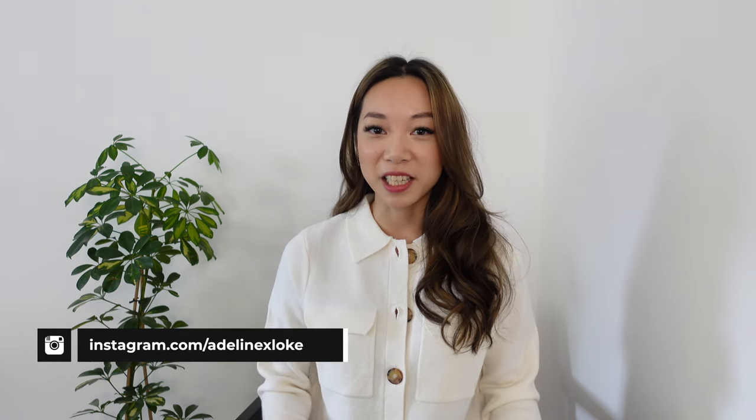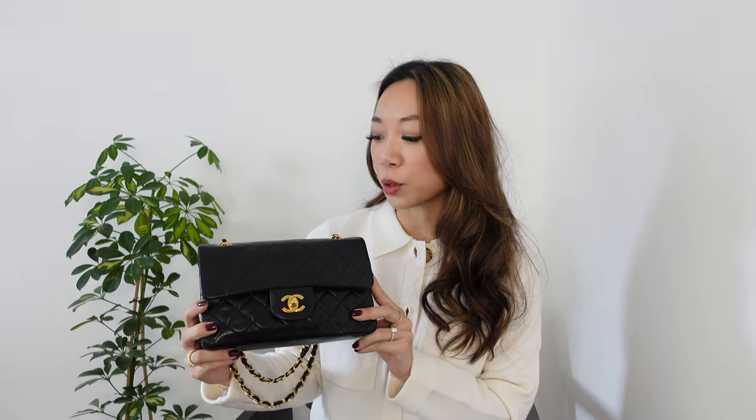Hello friends and welcome back to my channel, or if you're new here, my name is Adeline. In May of this year I got my dream handbag, and since then I've had a couple of requests to talk about the process I went through buying this vintage bag. So that's what we're going to talk about in this video today.